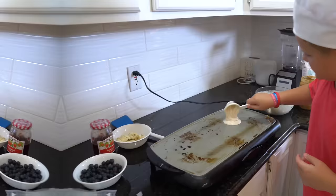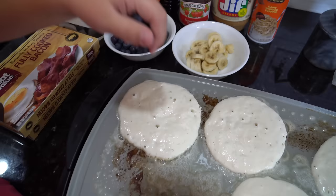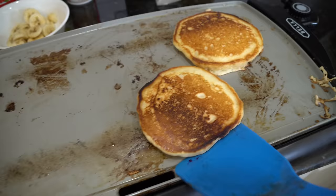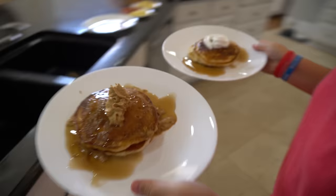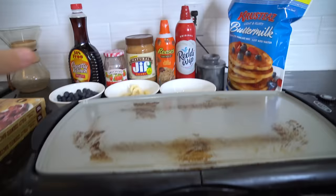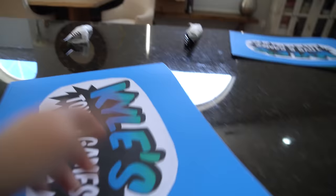Hey guys, welcome back! Today we're going to do a breakfast restaurant. Right now I'm just getting all the stuff ready. I have my skillet here, all the toppings, my menus right here, and silverware ready. I think we might be ready to open. Let's do this.